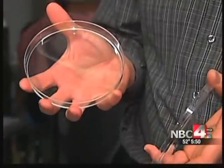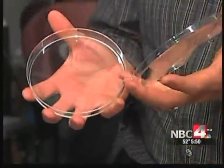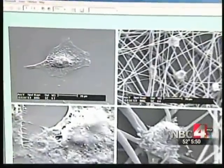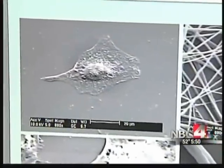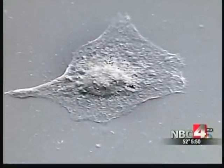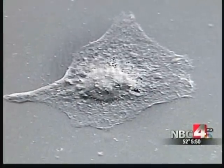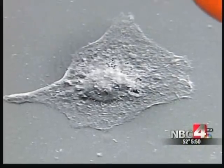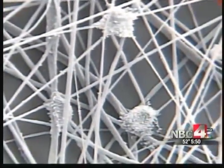Instead of using those hard surfaces we remember from chemistry class, nanofiber technology creates a softer fibrous material — the kind cancer cells see in a human body. There's a huge amount of effort in developing new anti-cancer drugs, but most of those drugs fail and do not have an effect on the patient. One of the reasons we think that happens is because those drugs are developed in a polystyrene environment, as opposed to a nanofiber environment.